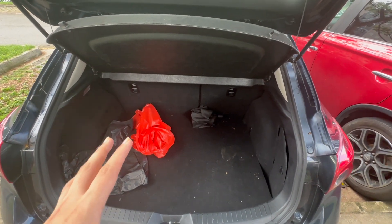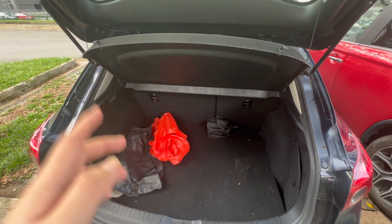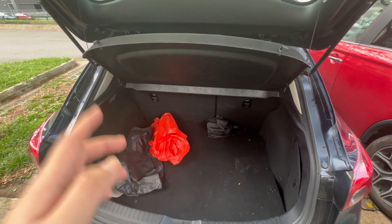I can't say for certain whether the trunk space is decreased compared to the sedan version, but I'll put a comparison of the trunk liters for the hatchback versus the sedan on screen. If you want more space, you can actually fold down the rear seat using the lever right here — just press the button and it drops down.